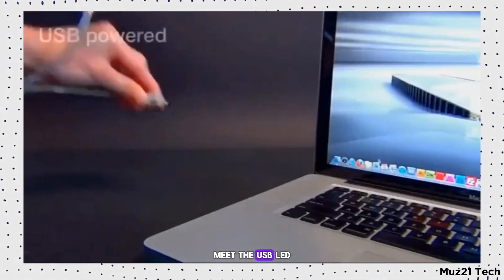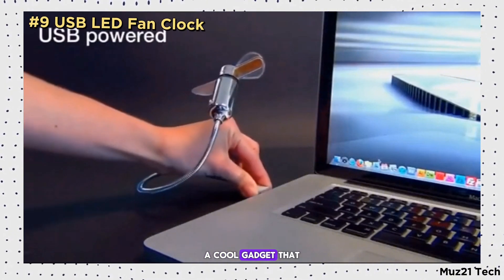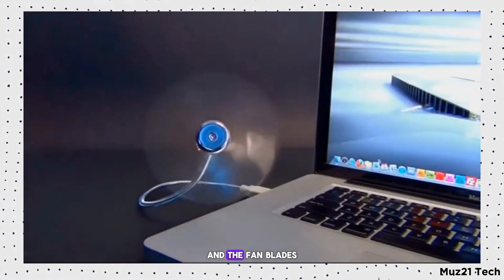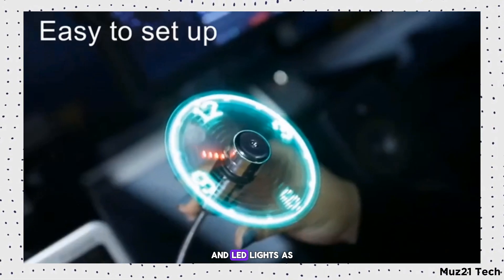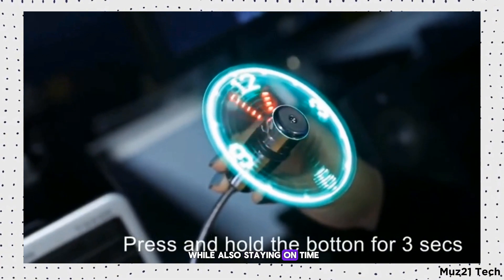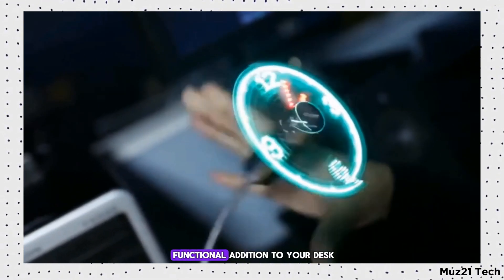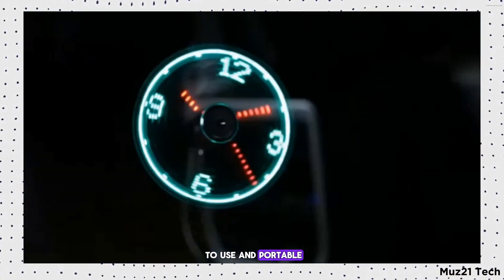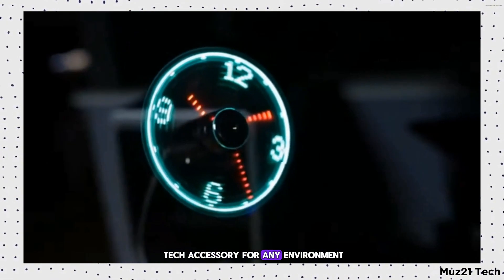Meet the USB LED Fan Clock, a cool gadget that combines a fan and a clock into one. Plug it into any USB port and the fan blades display the time in LED lights as they spin. Perfect for keeping cool while also staying on time, it's a fun and functional addition to your desk or workspace. It's easy to use, portable, and a great tech accessory for any environment.